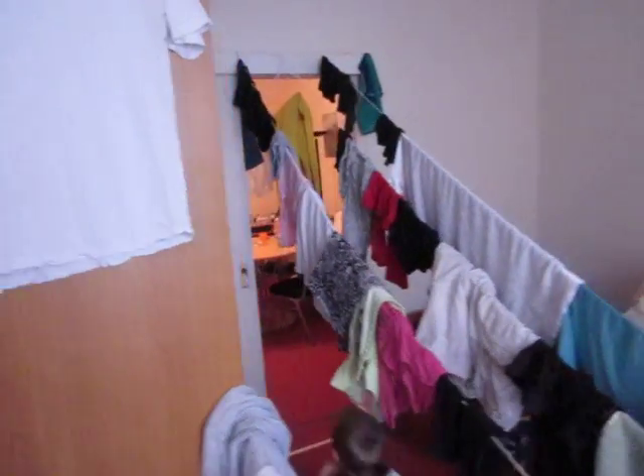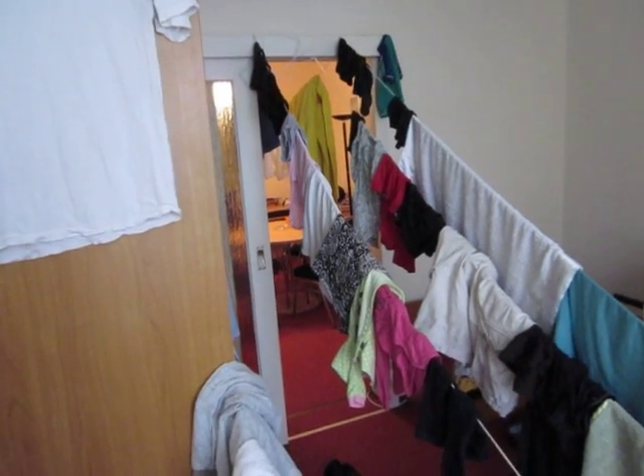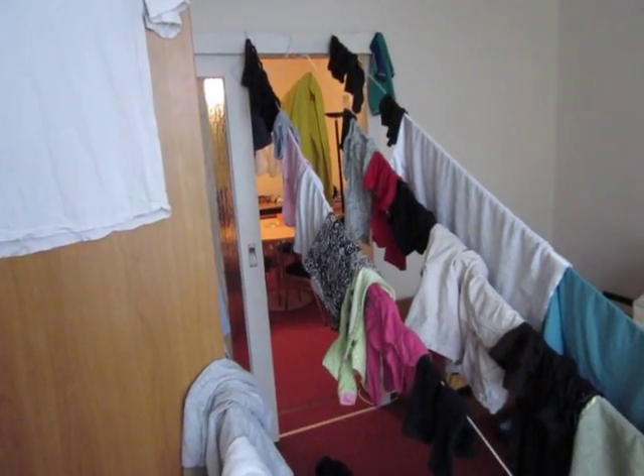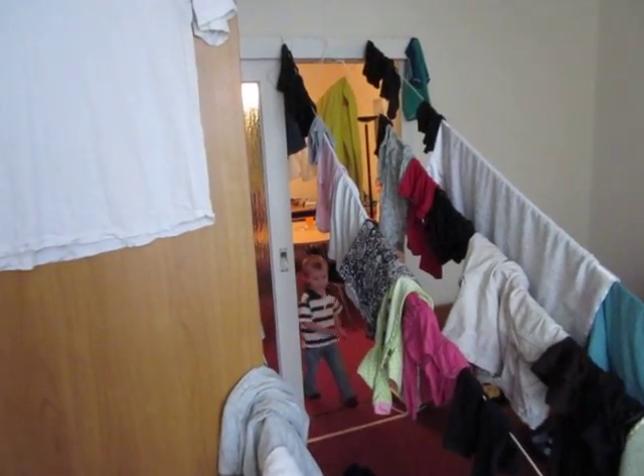What a sight of all that laundry. Well, thank you everyone for praying for us. It's definitely an adventure here. And that's the adventure, but God is good. He's providing. Bye-bye.